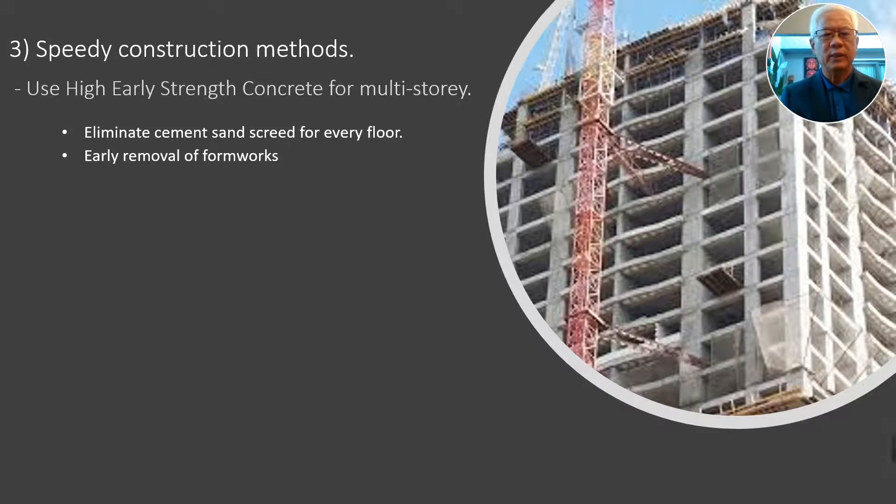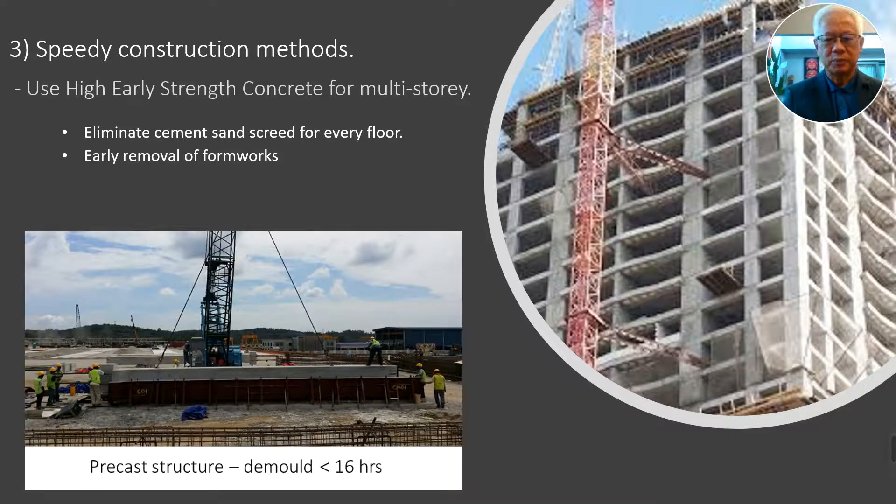The other advantage of using high early strength concrete is that you can save on formwork. For a multi-story building, you might need three or four sets of formwork to speed up the work. With high early strength concrete, you can remove your formwork after just 24 hours and reuse it, compared to standard concrete where you need about a week. Similarly for precast structures — those days you had to wait at least three days before demolding, but today with high early strength, even as early as 16 hours you can demold and cast another set. This is very helpful in speeding up construction and handing over jobs early.